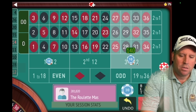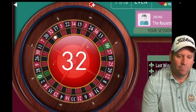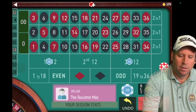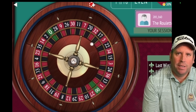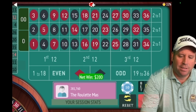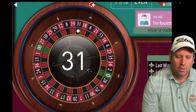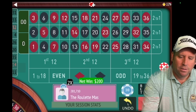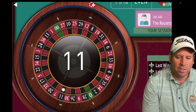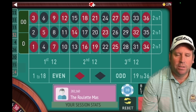You can't underestimate the importance of a large bankroll and patience when playing this game. We're now minus 290 — we re-bet and try to climb out. We get a 31 black — that's a win. We re-bet. We get an 11 black — another win. We're up 110 now, so we can restart. We're back in session profit and go back to ten dollars, betting first 12 and third 12.